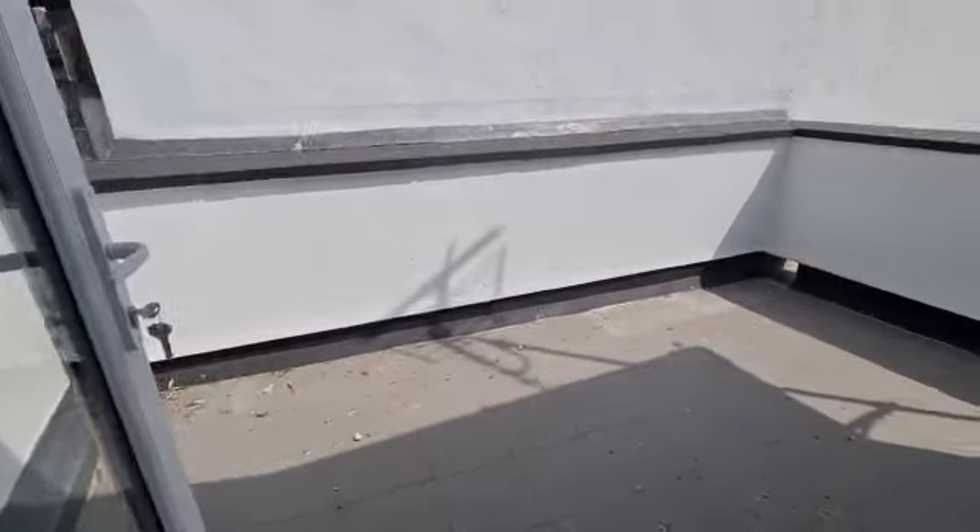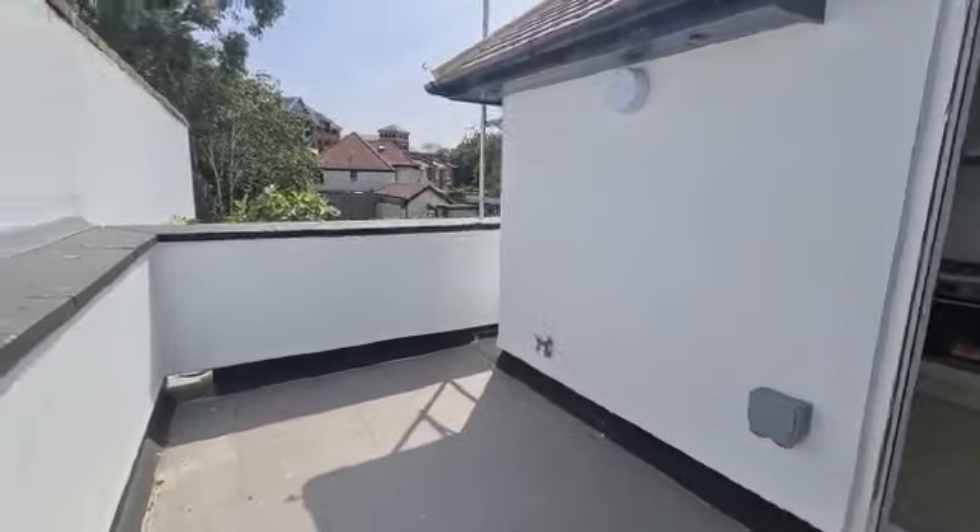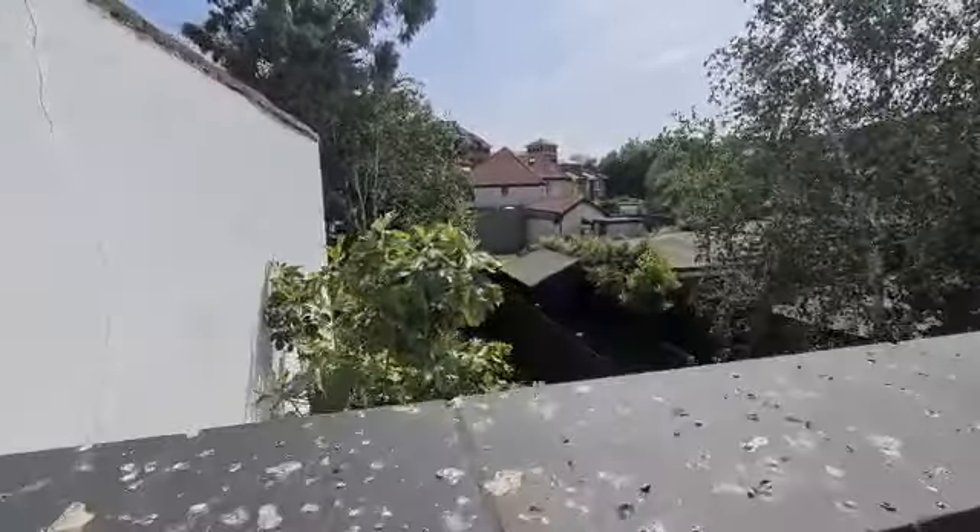The open-plan kitchen and living space leads to an open terrace. It's a good size and facing the rear garden.